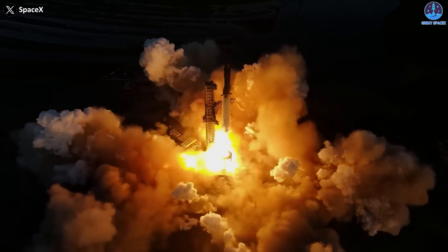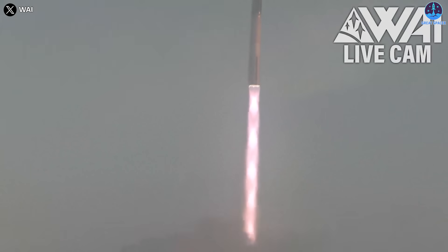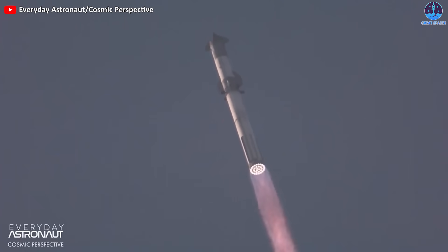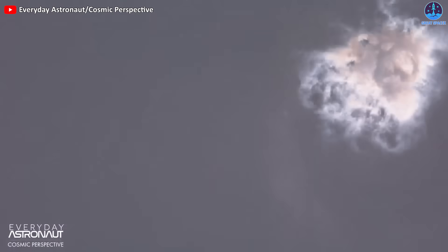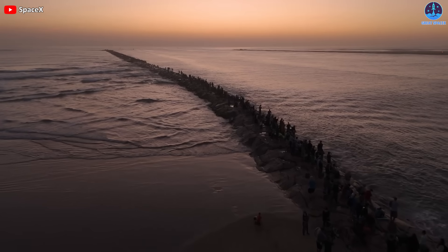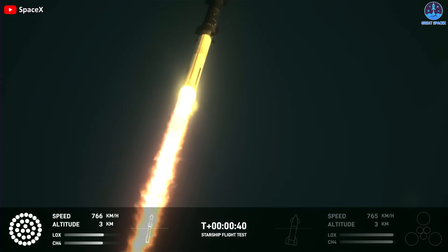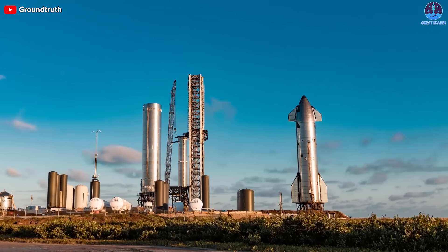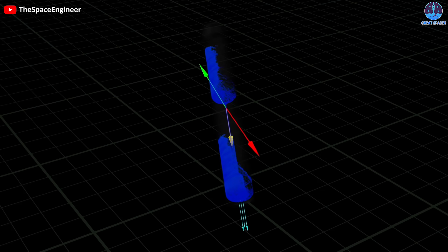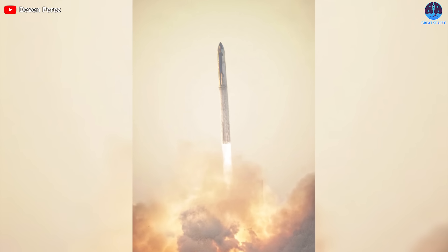The Starship IFT-2 flight concluded almost two months ago, yet it left behind numerous intriguing aspects, notably the fuel sloshing issue. Many people share a curiosity about this fascinating occurrence. In today's episode of Great SpaceX, let's delve into the mechanics behind the fuel sloshing, its origins, and the impact it had on that particular flight.